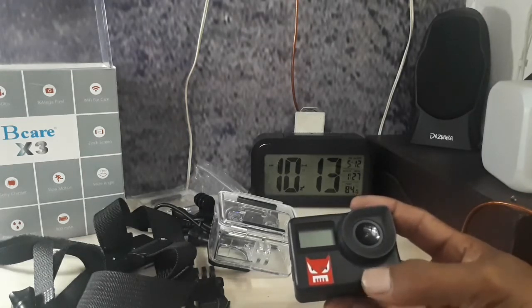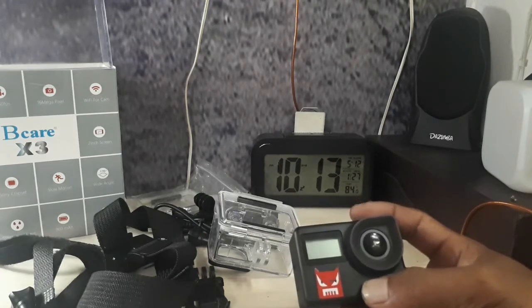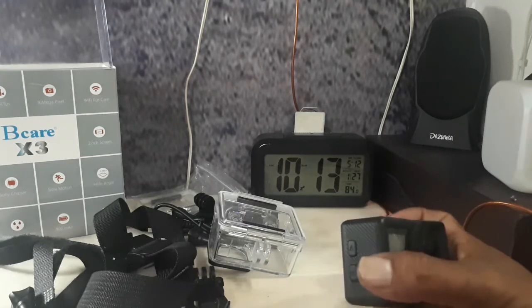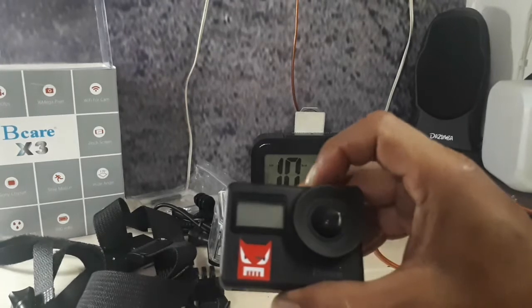Saya sudah menggunakan kamera Brick Care ini, bagus sekali. Hasilnya juga bagus. Dan kuat sekali ini kamera dari software-nya, gak error.